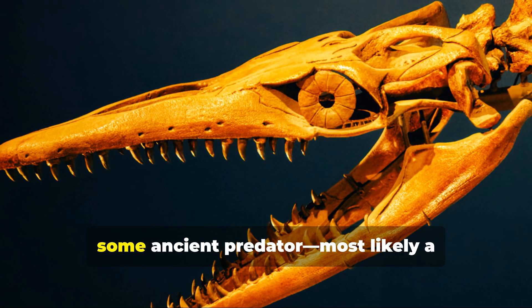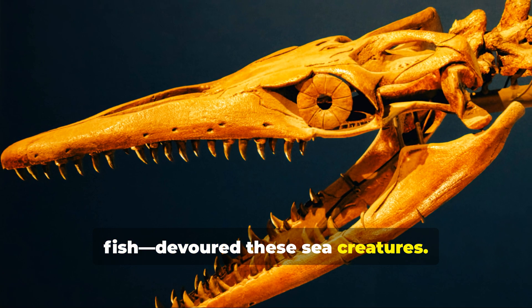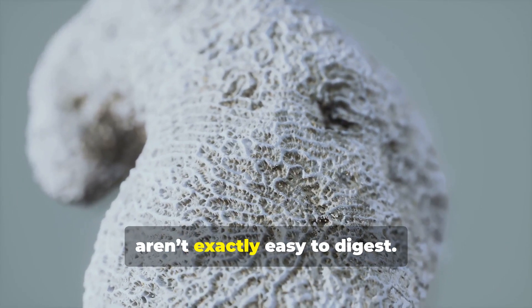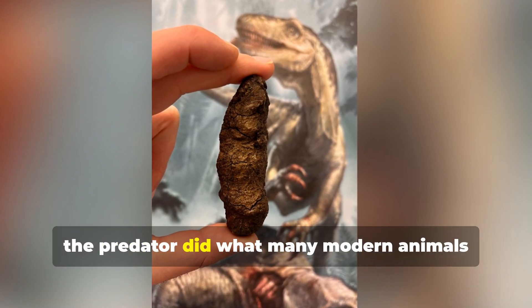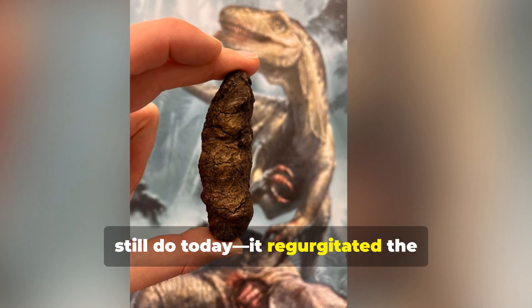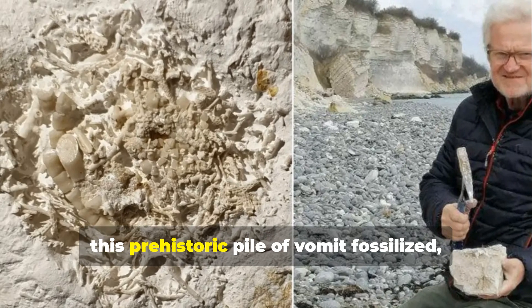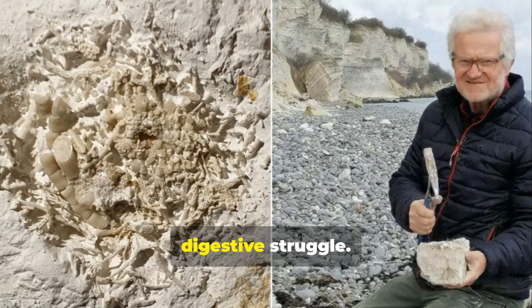Millions of years ago, some ancient predator, most likely a fish, devoured these sea creatures. But sea lilies, with their rigid calcium-rich skeletons, aren't exactly easy to digest. Unable to process its meal, the predator did what many modern animals still do today — it regurgitated the indigestible remains. Over time, this prehistoric pile of vomit fossilized, preserving a rare snapshot of an ancient digestive struggle.